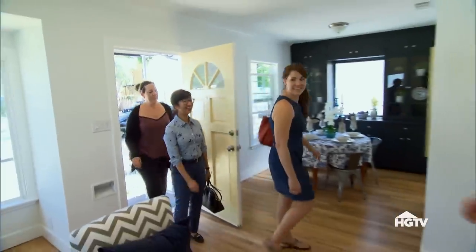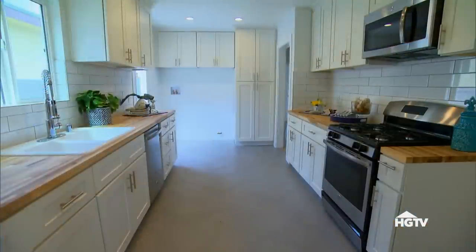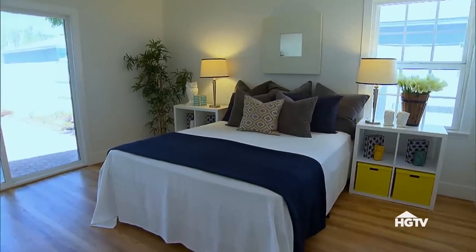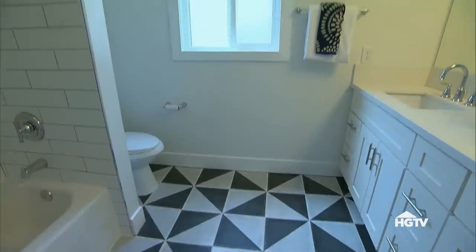Hi, how are you ladies doing? I'm Tarek — nice to meet you. Thanks for coming by. It's a three-bedroom, one-bathroom, about 1,200 square feet, completely remodeled, just put on the market today at $549,900. I'd love for you to take a look around. I love the built-ins and the floors are gorgeous! This butcher block is great, and I like the cabinetry going flush all the way to the ceiling — it looks very finished.